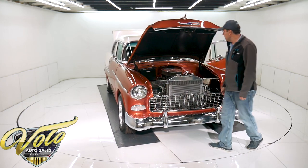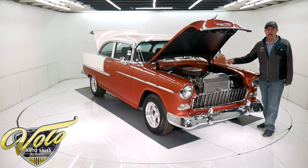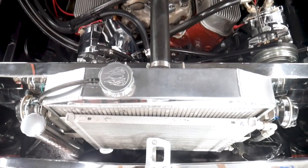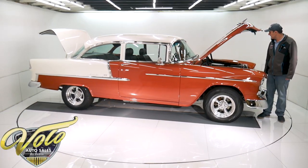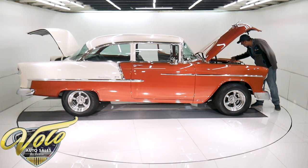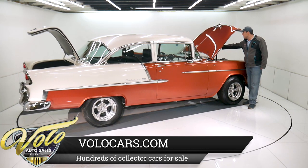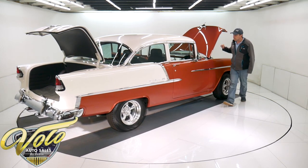We've got a 454 motor — it's got square port heads, Edelbrock intake, Edelbrock carburetor with an electric choke, HEI ignition, stock exhaust manifolds. It has some vintage style Mickey Thompson finned valve covers. There's some chrome on it — the alternator, brackets, pulleys, power steering, AC compressor — it's all chromed. The chrome's not perfect on the alternator, it has little tiny freckles in it. The brake booster and master are all chrome — that looks new.